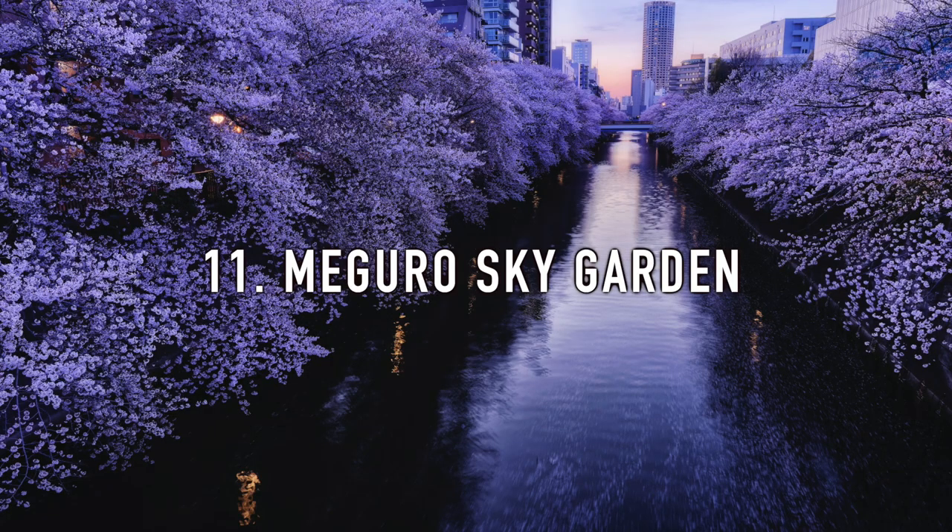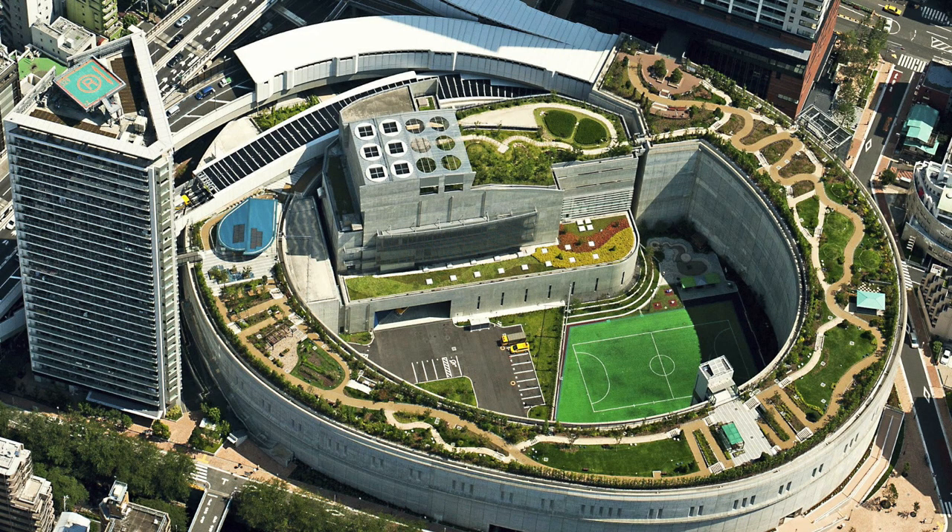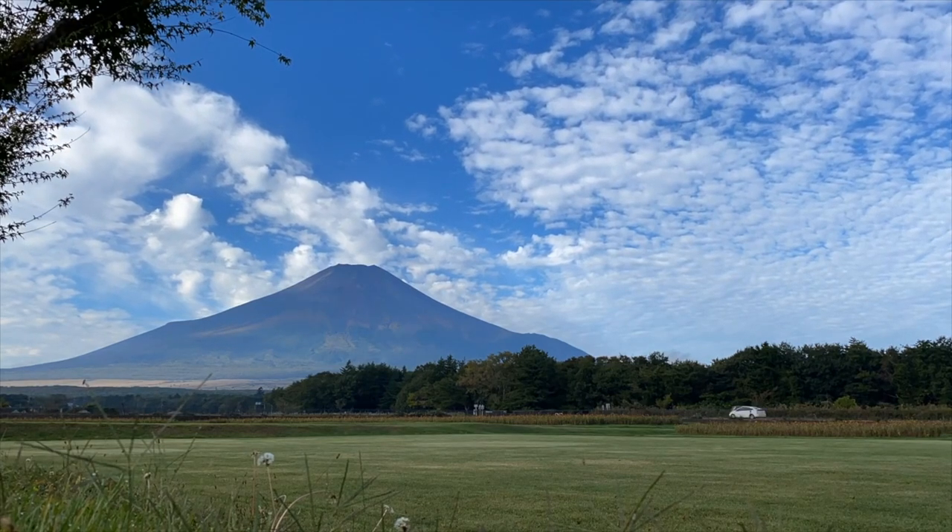11. Meguro Sky Garden. It is built on top of a circular loop junction on the Metropolitan Expressway. You can even see Mount Fuji from here on a clear day.